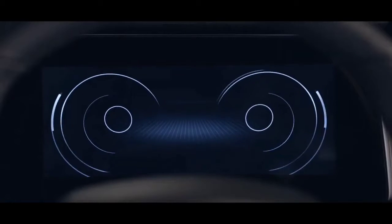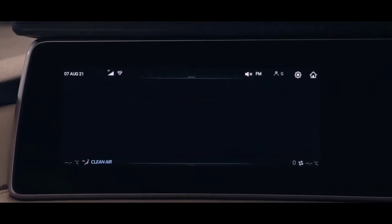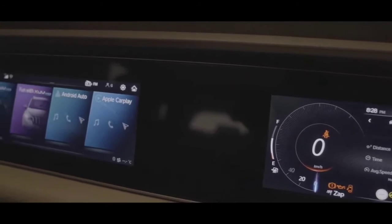Say hello to Adrenox. Adrenox is the intelligence that commands the XUV700 and gives your senses a high like never before. This super screen — our dual 10.25-inch display — is the widest in its segment, and it's actually the digital cockpit of the Adrenox.